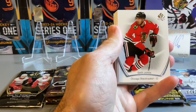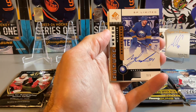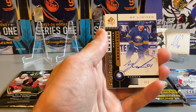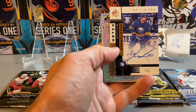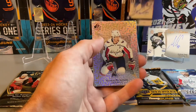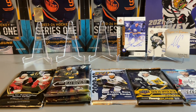Pack 4 has Jacob Chychrun on the base, Seth Jones, Brent Burns, and we do have a Future Watch — Matthias Samuelsson on one of the SP Limited Future Watch Retros. This one's numbered three out of nine. I didn't even notice that — it's a really low numbered one. For our Sabres fans, I do pick up a lot of Sabres cards. I don't think I've ever hit a Future Watch auto numbered out of nine, so that's a first for me.